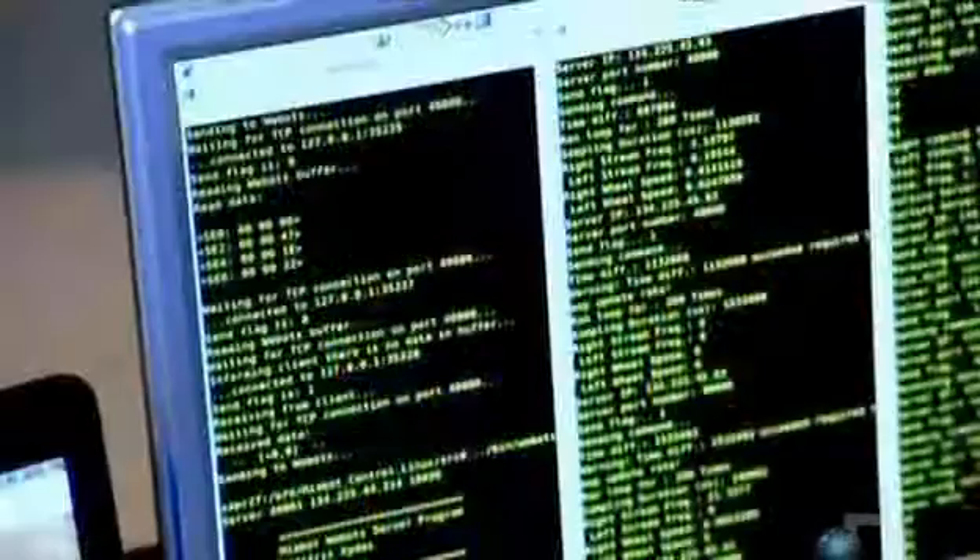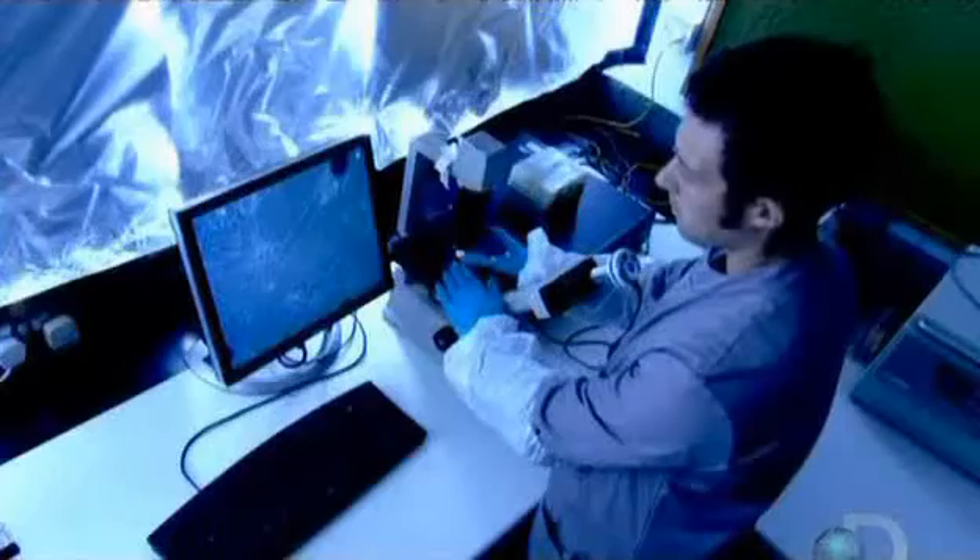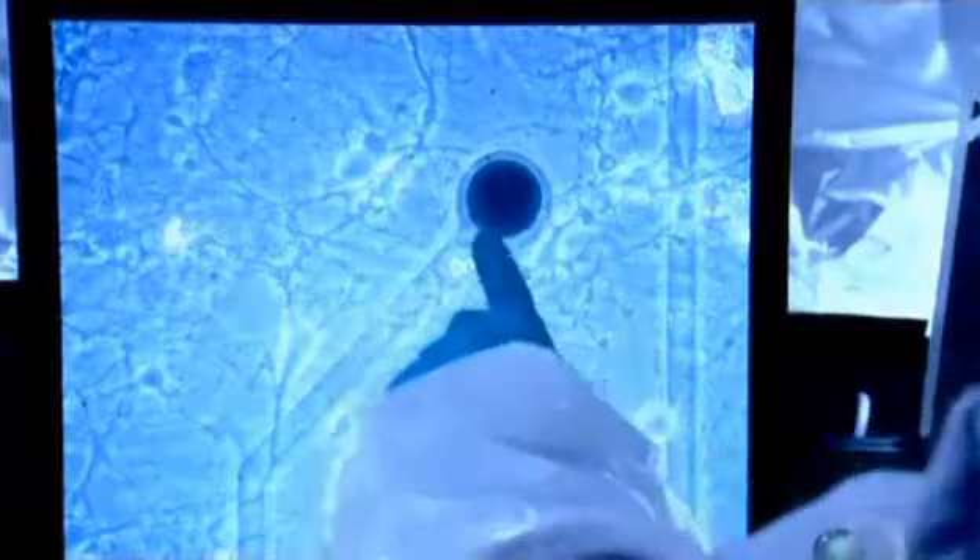To figure out how we might join our brains with machines, Kevin's lab is conducting an unusual experiment, taking live brain cells from a rat and embedding electrodes in them.